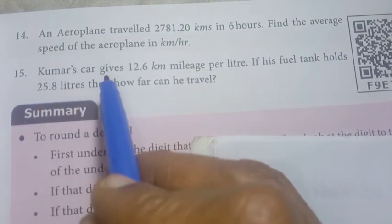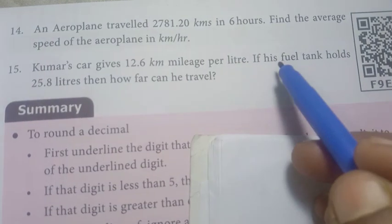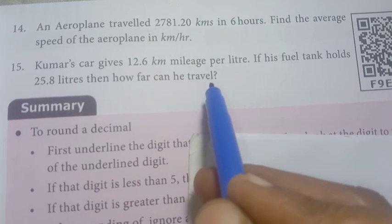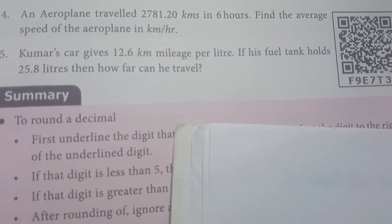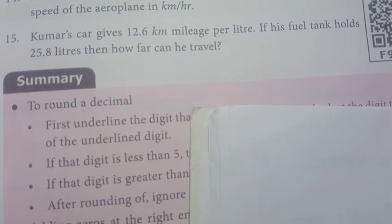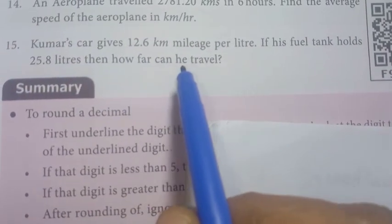Problem 15. Kumar's car gives 12.6 km mileage per litre. If his fuel tank holds 25.8 litres, how far can he travel? So 1 litre gives 12.6 km; with a full tank of 25.8 litres, how far can he travel?